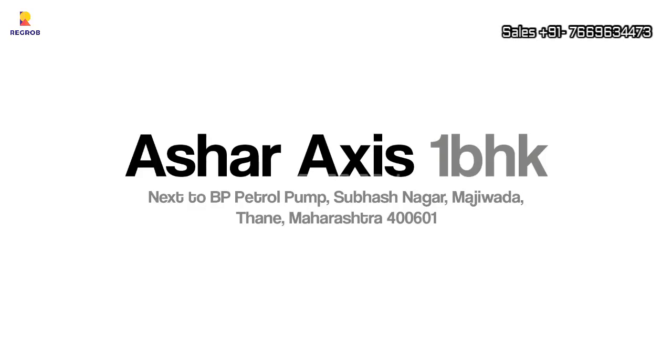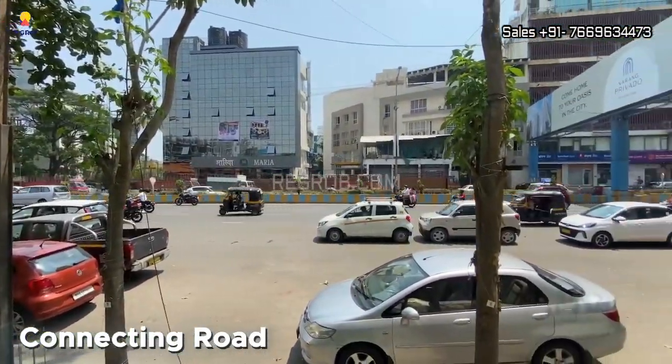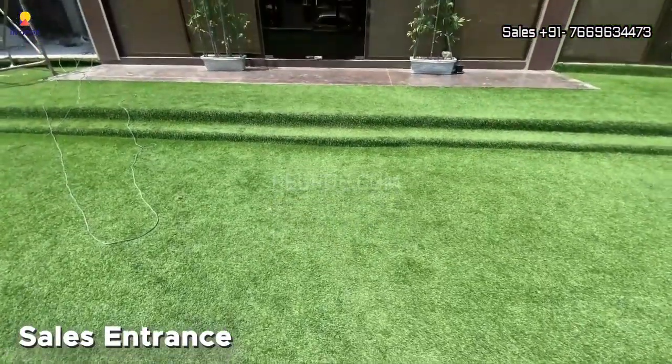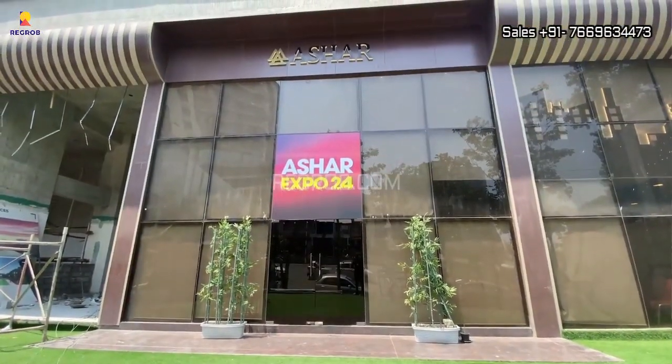Hi everyone, welcome to our channel. In today's video we are going to showcase a one BHK flat of Usher Access, a premium residential project by Usher Group, located next to BP petrol pump, Subhash Nagar in Majiwada, Thane.